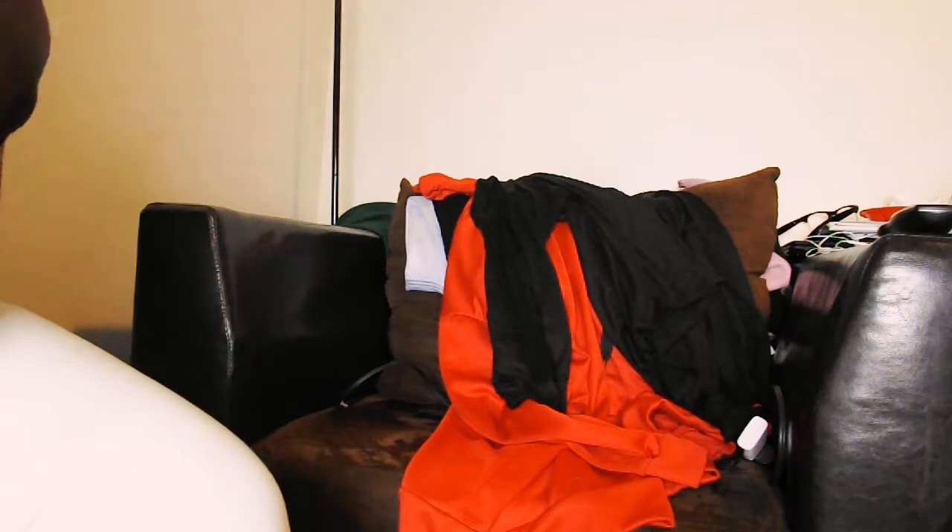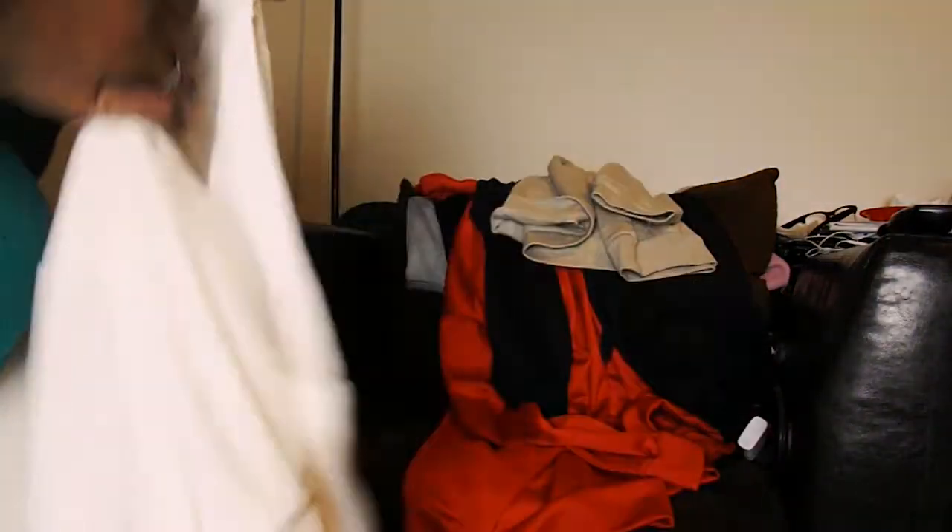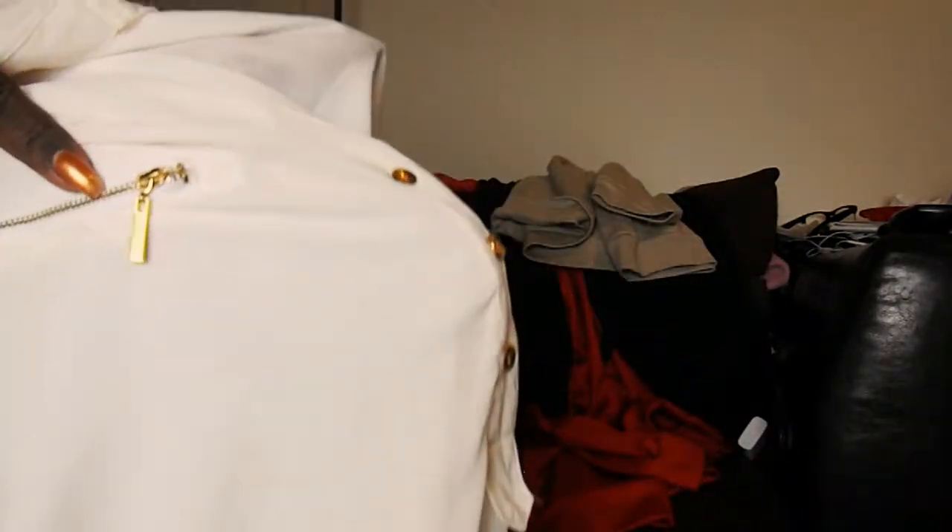I also got this little sweater that says 'Wake, Pray, and Slay.' I wish they had it in a different color, but it's still cute so I got it. I got it in a 2X and it was $24.99. I also got this white shirt with gold zipper and buttons — I thought that was so freaking pretty. It's also buttoned on the side, and it's a thin little shirt. This is a 3X — it was cute.